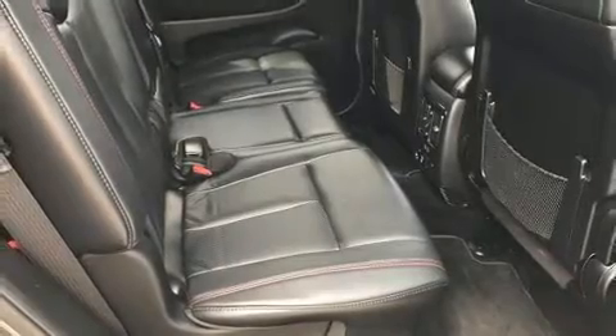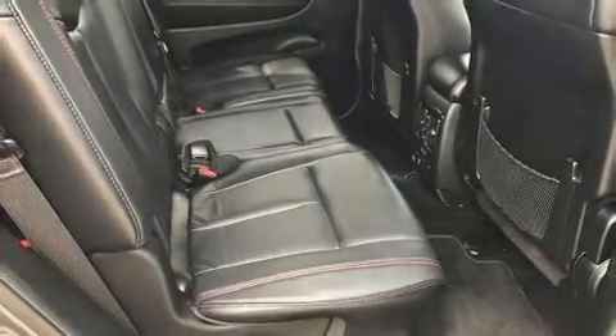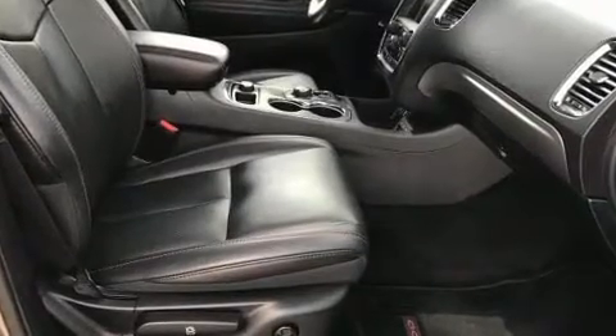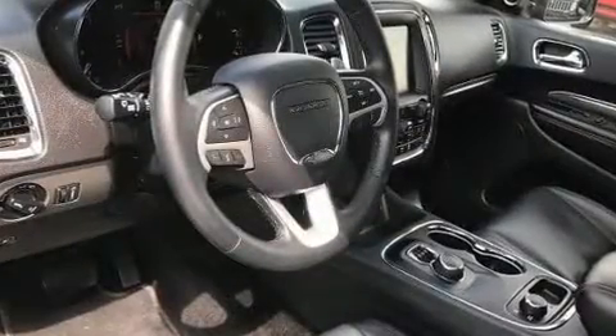Dodge ensures the safety and security of its passengers with equipment such as dual front-impact airbags with occupant-sensing airbag, ignition disabling, and four-wheel disc brakes with ABS.